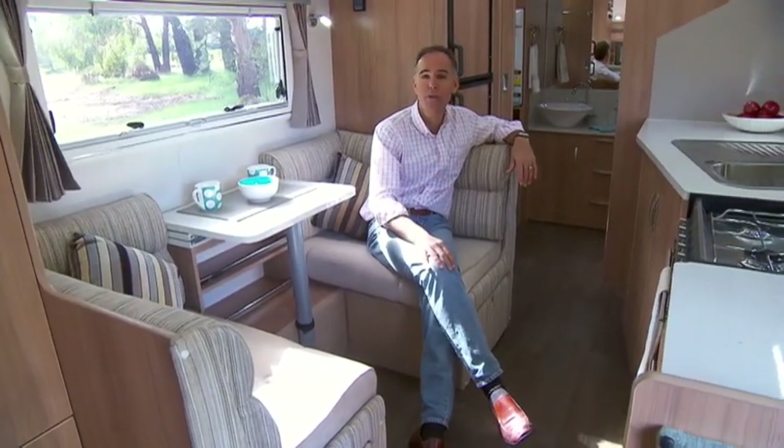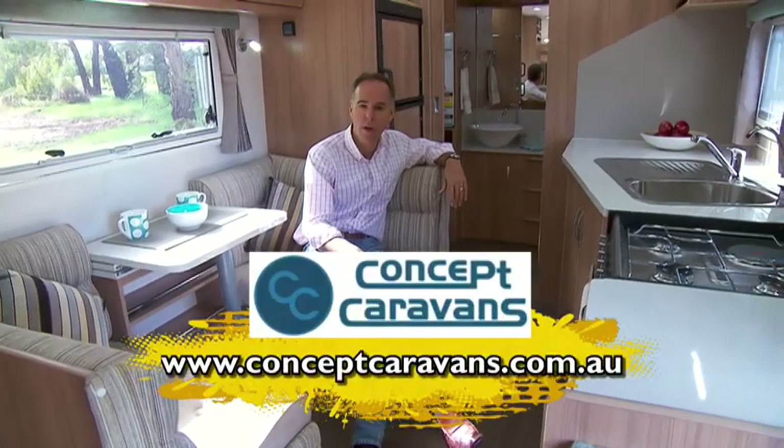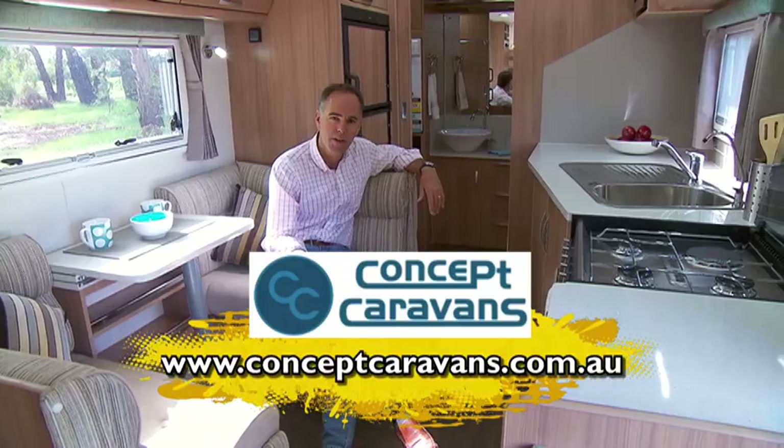But hey, don't take my word for it. Take a look yourself — you can go to their website for the whole range at conceptcaravans.com.au. See you next time.